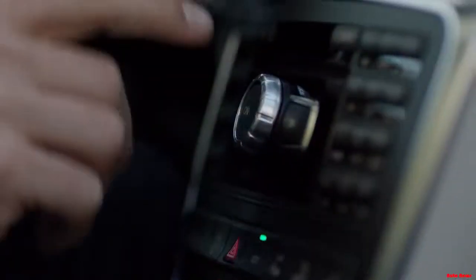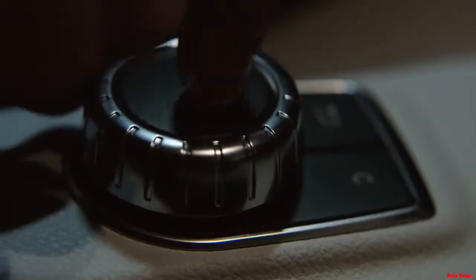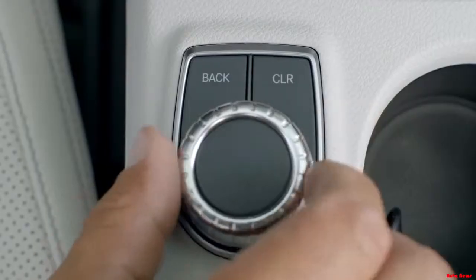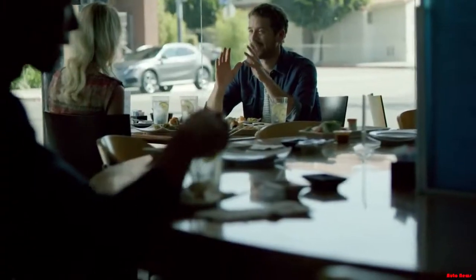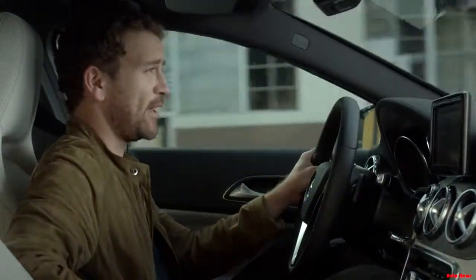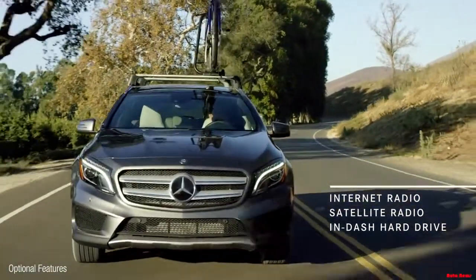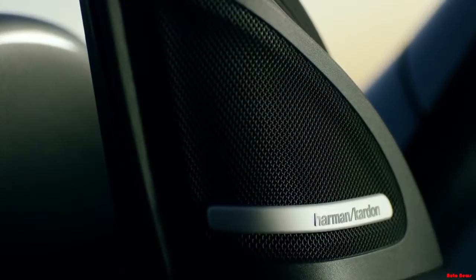Wherever I go, the GLA keeps me connected — it seamlessly integrates with my smartphone. And with this optional 7-inch color display and mbrace, I can have instant access to cloud-based apps like Google Street View, Facebook, and Yelp. I can even use my iPhone's GPS and voice commands. When I want to disconnect, the GLA has tons of music playing options, including internet radio, satellite radio, and an in-dash hard drive. I can even upgrade to a 450-watt Harman Kardon sound system.